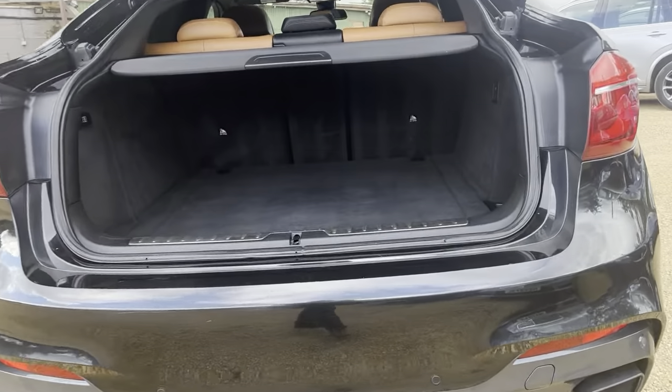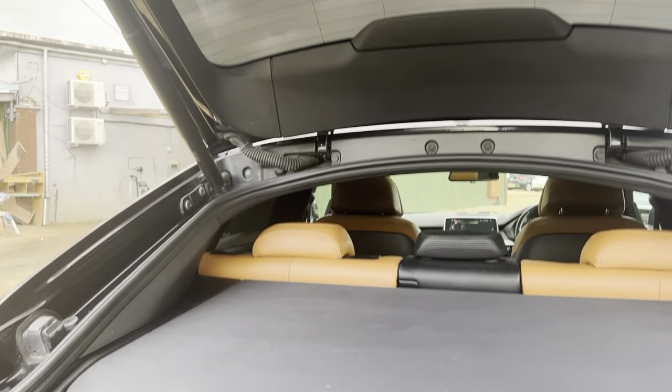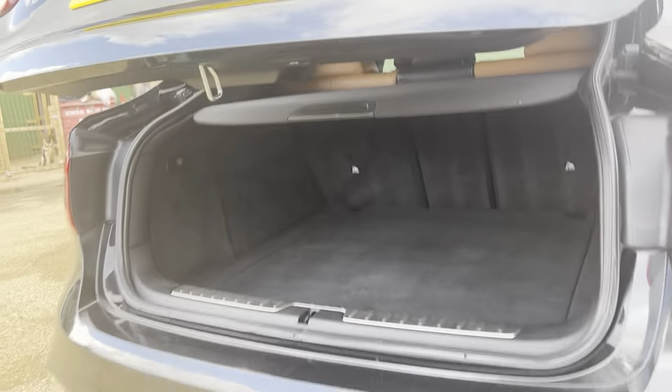You also have reverse camera and parking sensors, a lovely spacious boot, and also have the auto release on the boot as well.